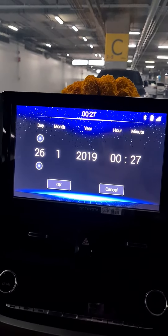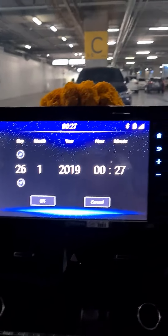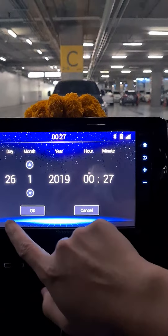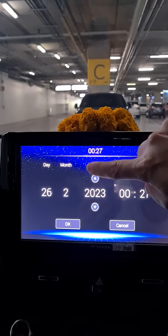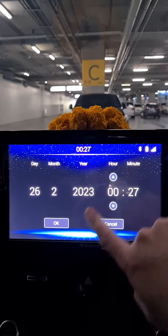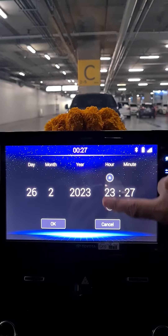Everything I'm doing right now is hands-on, so I may not be as smooth as other videos. And it should be 11.